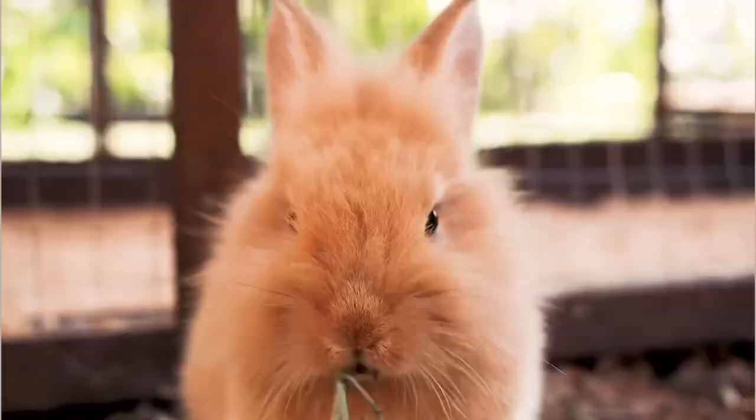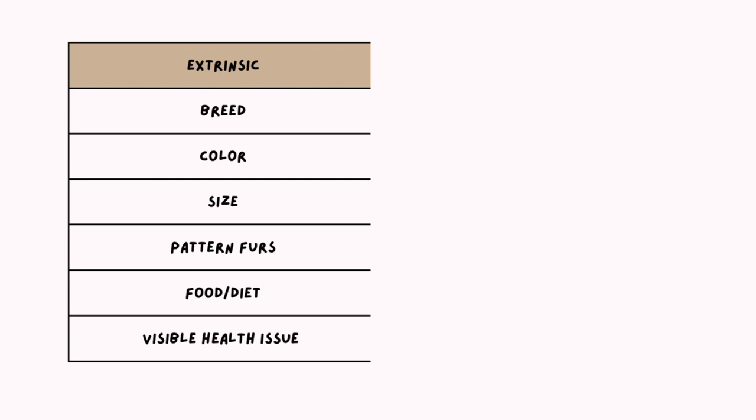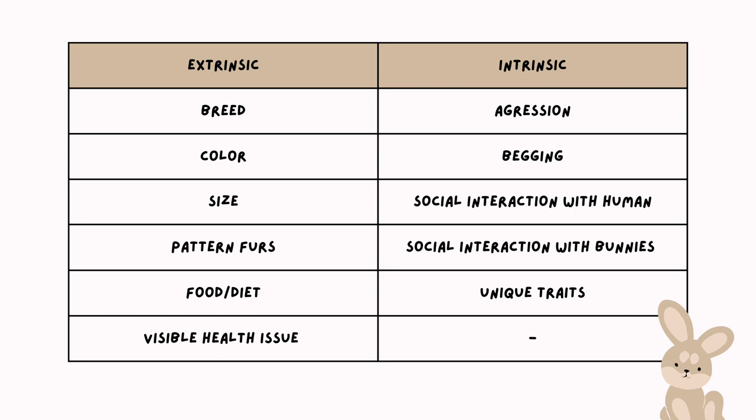Today we will explore both extrinsic and intrinsic characteristics. The extrinsic characteristic is something you can observe directly. The intrinsic characteristic does not display directly — sometimes it has to do with the animal's nature. For example, aggression, how they beg for treats, social interaction with humans, social interaction with other bunnies, and also unique traits.